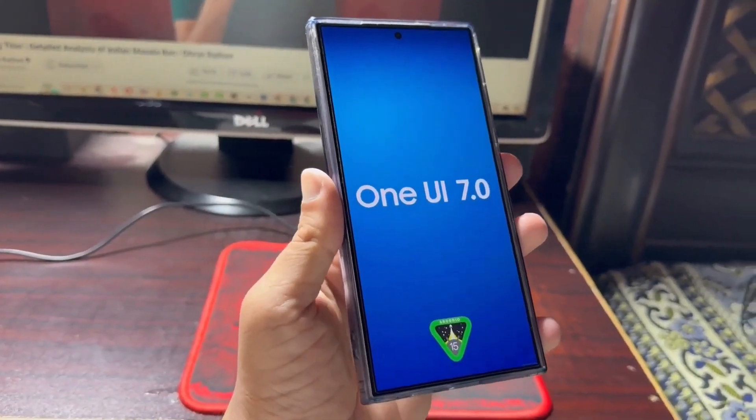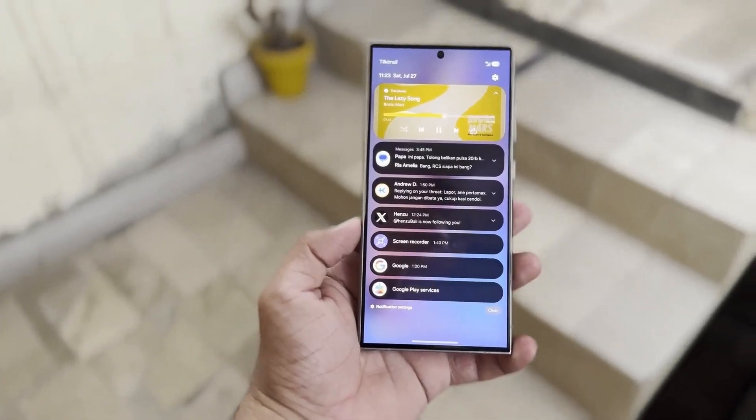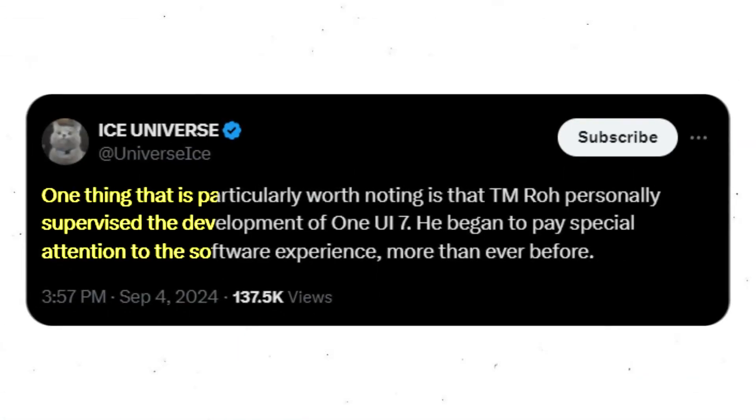One UI 7, built on Android 15, aims to enhance the software experience for users. TN Rho, as the head of Samsung's mobile experience business, is personally involved in its development to guarantee top-notch quality for Galaxy users. Renowned leaker Ice Universe reported that TN Rho is placing special emphasis on making sure this update delivers a premium experience.